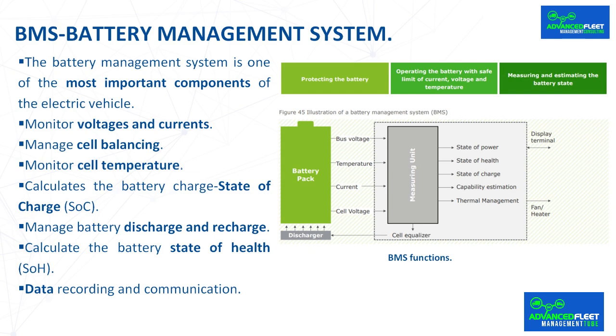However, consumption is affected by many more variables, such as current temperature, temperature change during discharge, current charge, etc. Taking all of these into account is complex, and the current state of charge is an estimate using a mathematical model algorithm. Manage battery discharge and recharge.